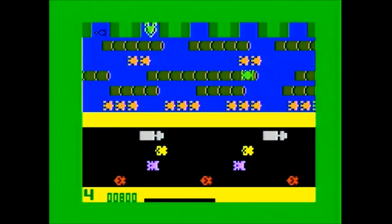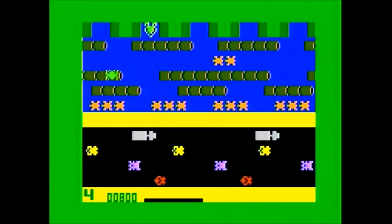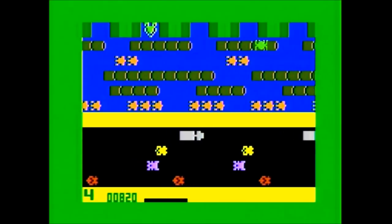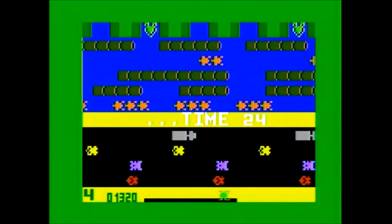Frogger is a single-screen action game for one or two players alternating. It has four game variations. Games one and three start out easier than games two and four. In games one and two you can safely wrap around the screen while floating on objects, but in games three and four, floating off screen will cost you a life.